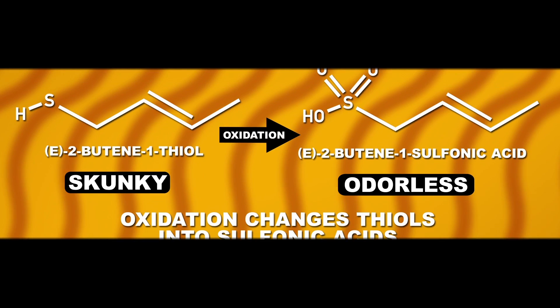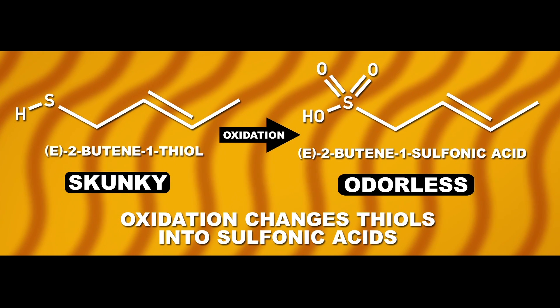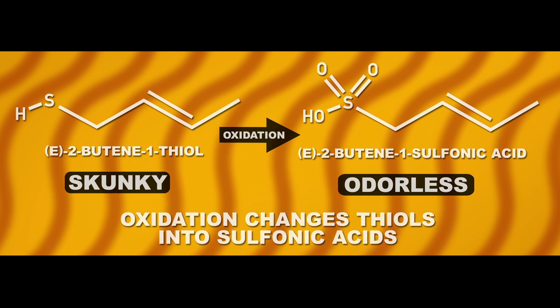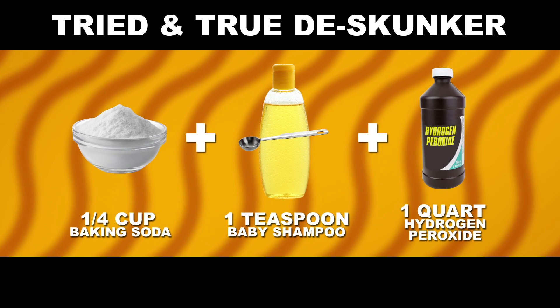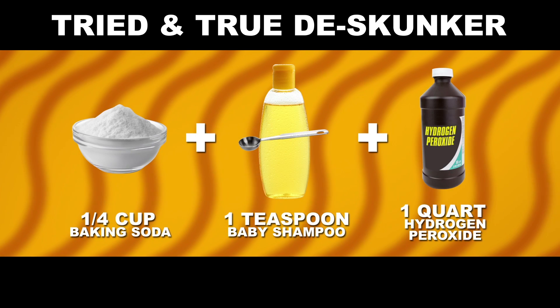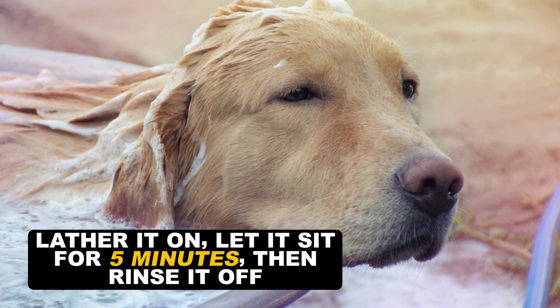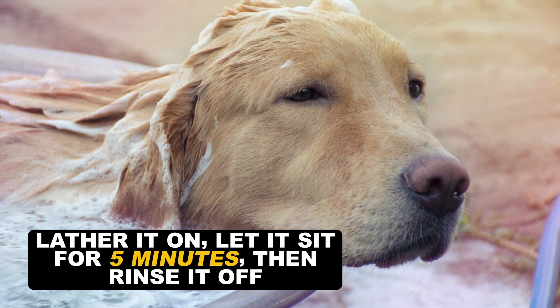The real ticket is oxidation. When you oxidize the skunky thiols, the reaction changes them into chemicals called sulfonic acids, which have little to no odor. The most tried and true way to eliminate the stench of skunk from your dog's fur is to mix 1 quarter cup of baking soda and 1 teaspoon of baby shampoo into 1 quart of 3% hydrogen peroxide. Lather that on and let it sit for 5 minutes, then rinse it off. Repeat if necessary, but be wary because this stuff could possibly lighten your dog's fur.